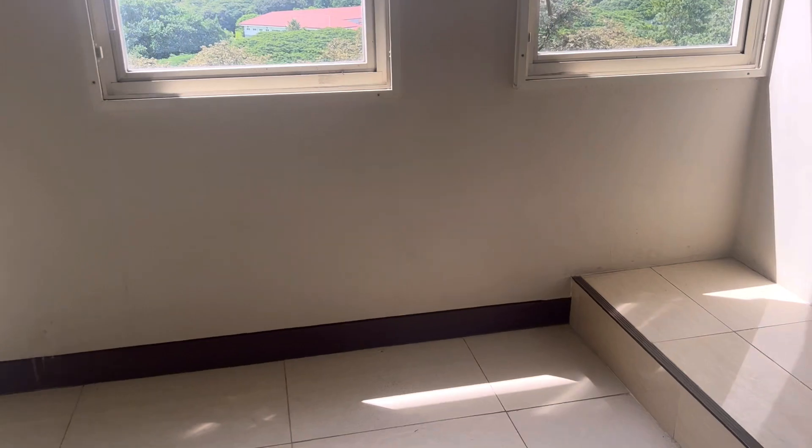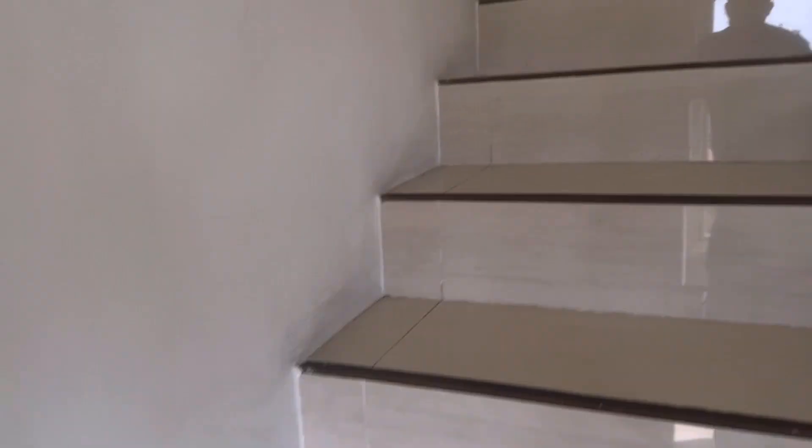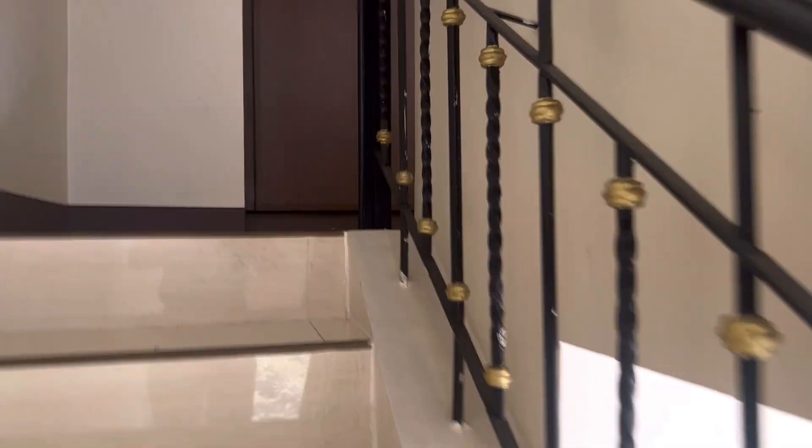All units are facing the American Battle Monument. There's one unit on the 5th floor which has a better view of the American Battle Monument, because the other two units are on the 2nd floor.